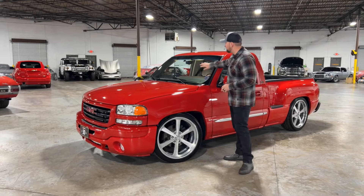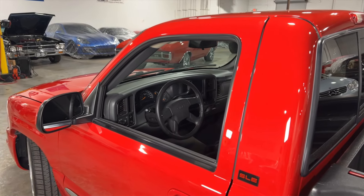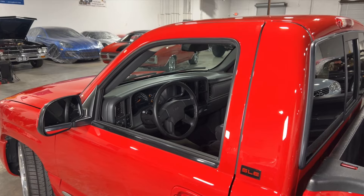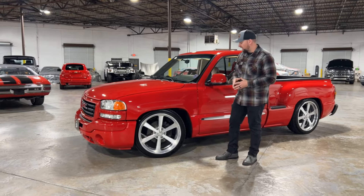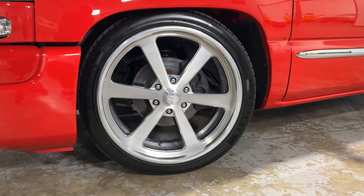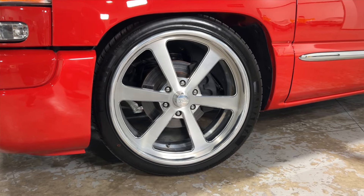This truck is very nice. Your glass is in good condition. All your molding and weather stripping is in really good condition. The gaps on this truck are in really nice condition. This truck has a clean Carfax. You've got some really nice 22-inch Intro wheels with some Nitto tires on there — very nice setup.